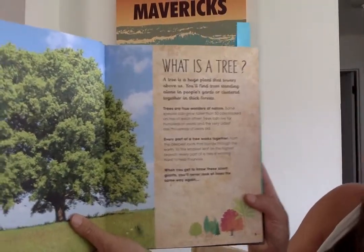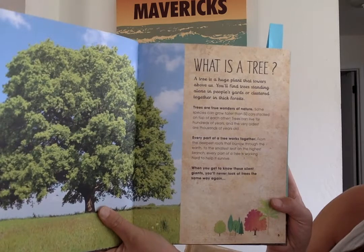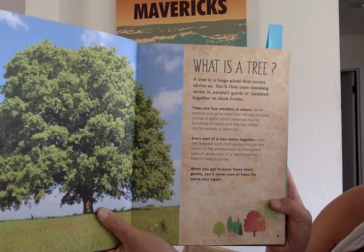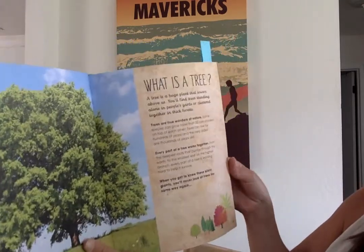Every part of a tree works together, from the deepest roots that burrow through the earth to the smallest leaf on the highest branch. Every part of a tree is working hard to help it to survive. When you get to know these silent giants, you'll never look at trees the same way again.